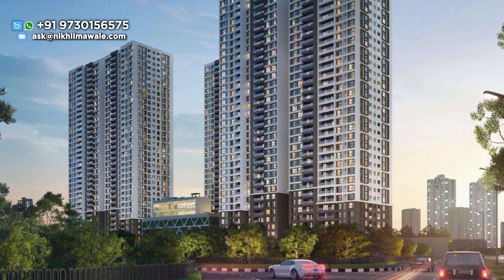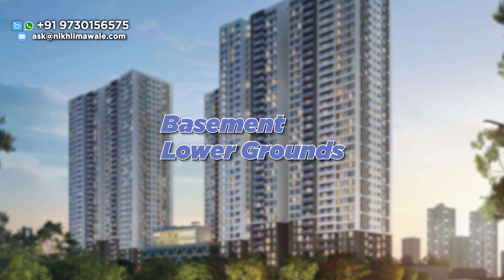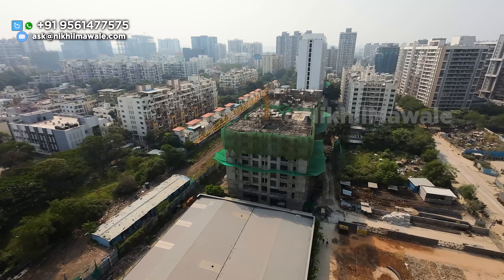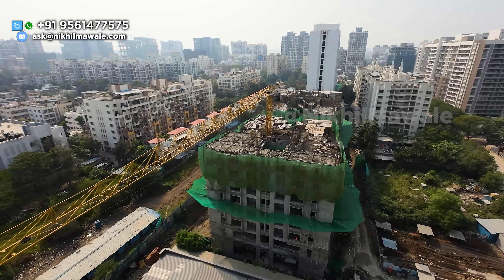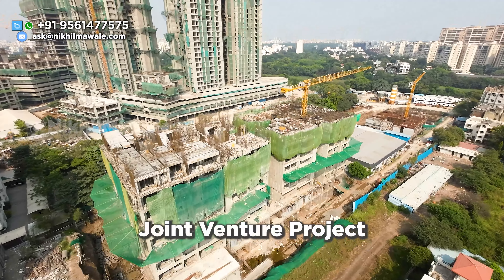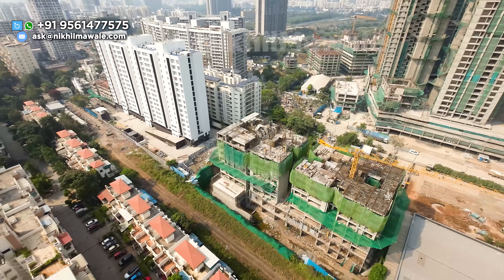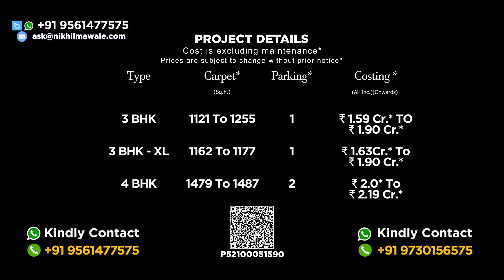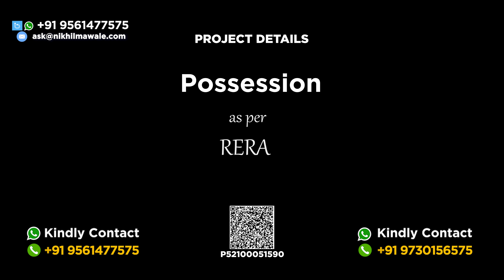In terms of structure, each tower has a basement, lower ground, upper ground, plus 34 habitable floors. This is a complete project in Aluform technology, which we call MyOne Construction. This is a joint venture project — there is a mahara in the project, but it has a separate entry and exit. You can check all the configurations, carpet area, number of parking, and all-inclusive costing on your screen. The possession as per RERA for Tower 1 will be December 2028.